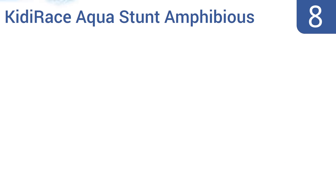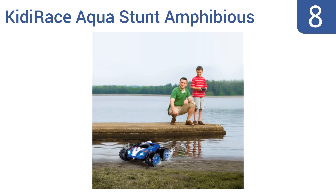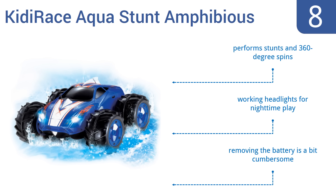Coming in at number 8 on our list. Capable of driving on both land and water with a high-speed capacity rechargeable battery, the Kiddy Race Aqua Stunt Amphibious car will keep you and your kid having fun for hours. This car has a 200-foot control range on land and a 150-foot control range on the water. It performs stunts and 360-degree spins and comes with working headlights for nighttime play. However, removing the battery is a bit cumbersome.